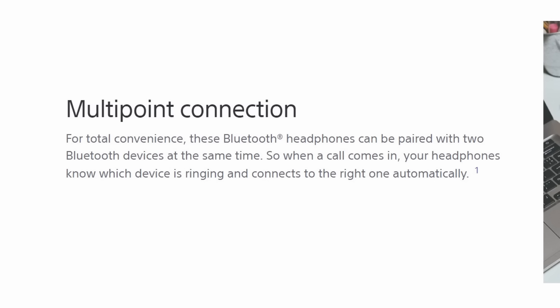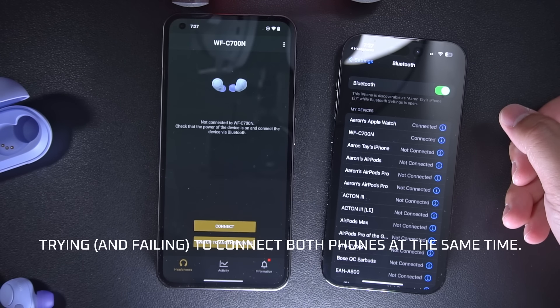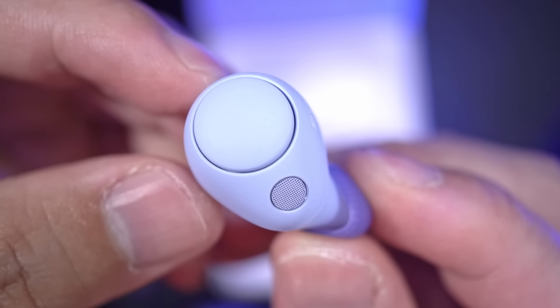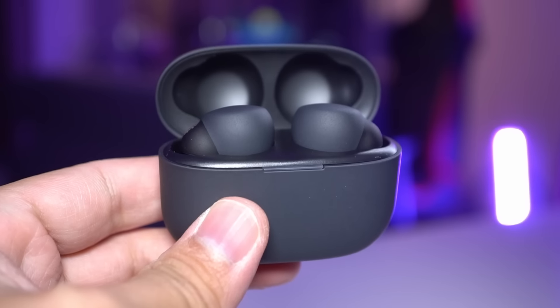Also, Sony says the C700Ns have multi-point pairing like the LinkBuds S and the Mach 4s, which lets you connect the earbuds to up to two devices at once. But I haven't been able to get it to work at all. Actually, Sony says that in summer 2023 a multi-point pairing update will come to the C700N. Anyway, it's still quite early in the C700N's product cycle, so we may very well see software updates along the way that could improve its performance and add new features, but as of this recording I would rather save up just a tiny bit more and go for the LinkBuds S.